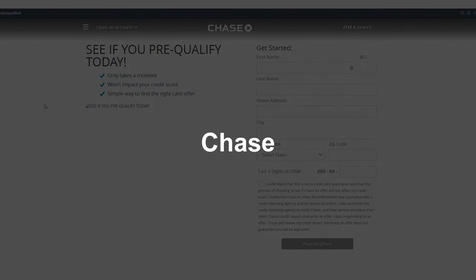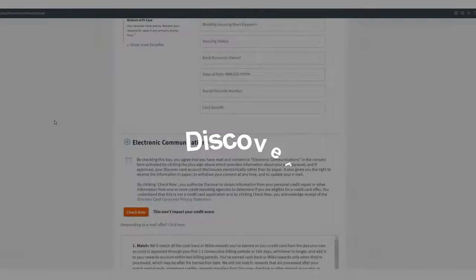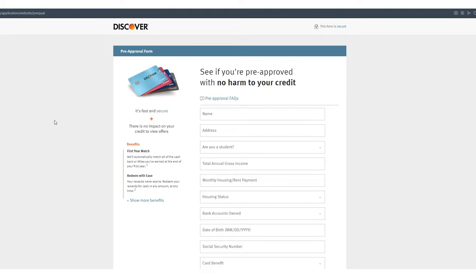Next, Chase — probably one of the best banks next to American Express — you can check if you're pre-approved for anything on Chase. Next, Discover. They've had this form open probably the longest. A lot of banks run it and then get rid of it, but Discover's is by far one of the longest-running pre-approval forms I've seen. It covers the Discover IT in various versions: cash, rewards, secured, student, and a couple others.